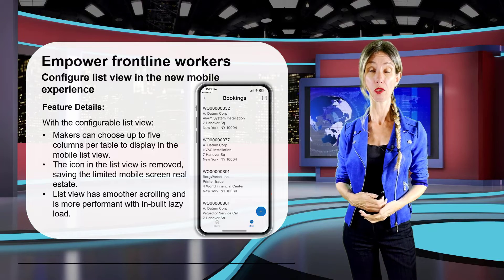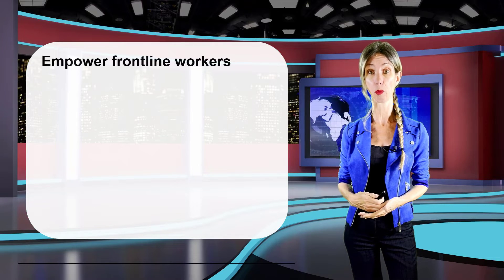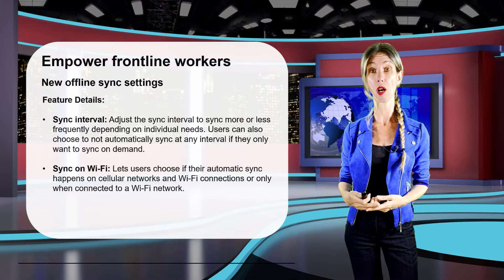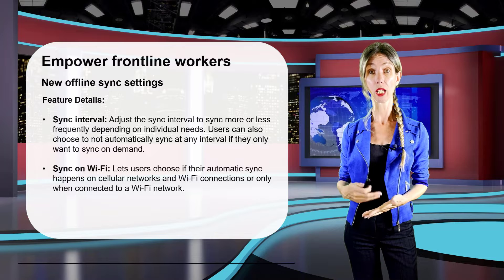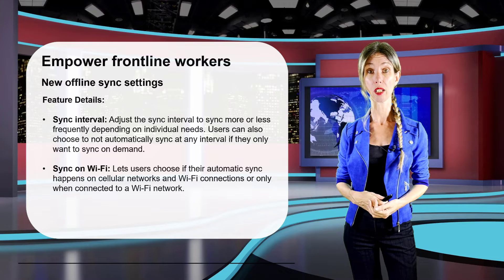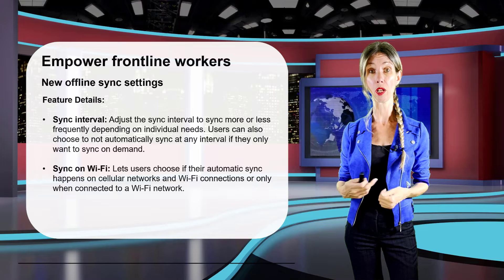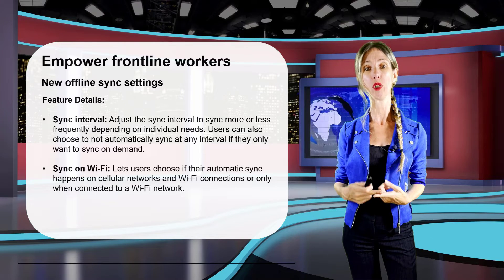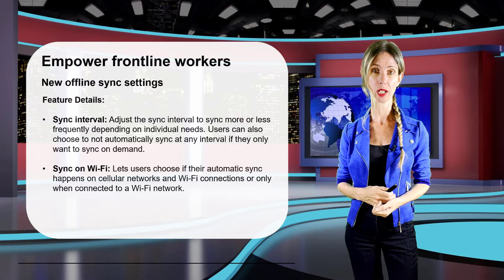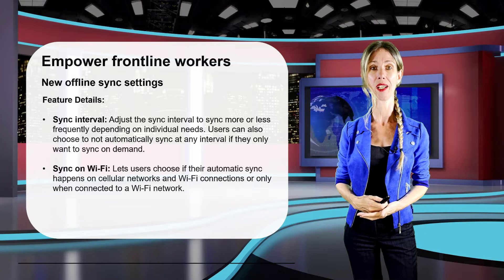Frontline workers will also see new offline sync settings in the mobile app on the offline status page. The first is the sync interval setting, which lets them set how often data syncs from the mobile device, or disable auto sync and use manual sync instead. The second is the ability to sync on Wi-Fi, letting field workers choose between syncing on both Wi-Fi and cellular networks, or only on Wi-Fi. This feature is also available for model-driven apps in general.